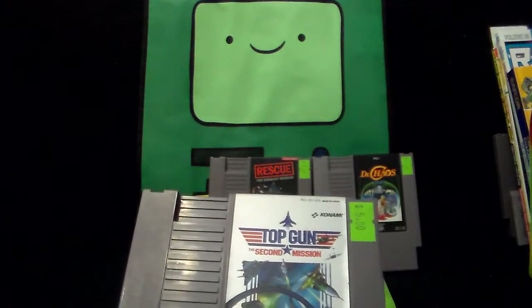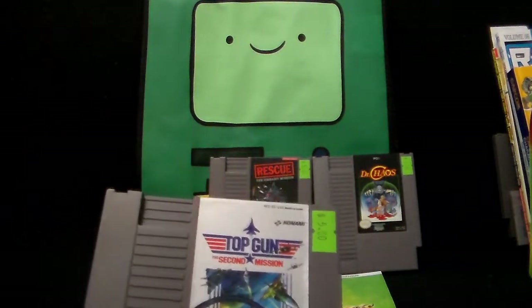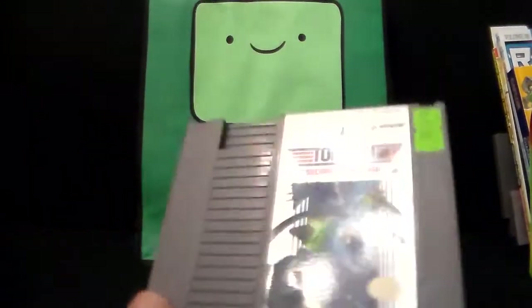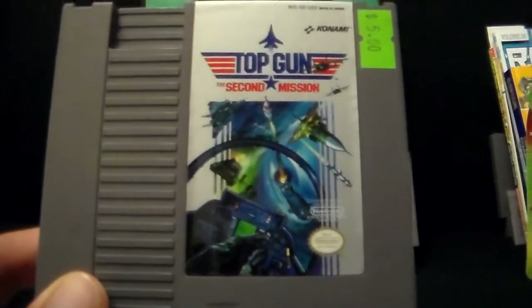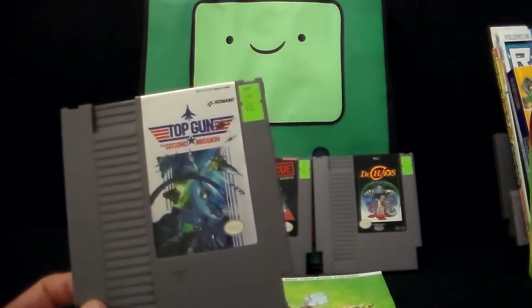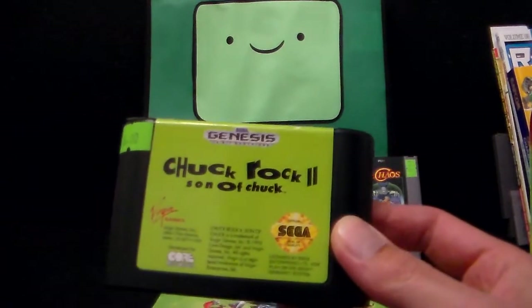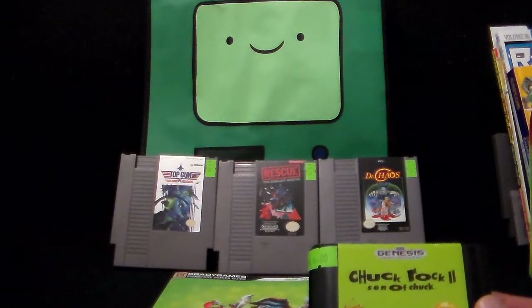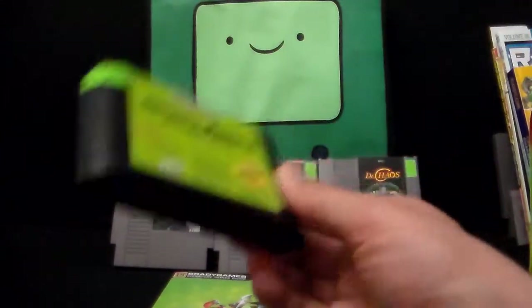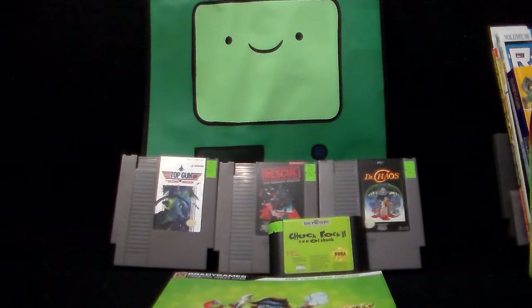Next up, Top Gun: The Second Mission by Konami — a super impulse purchase. I was talking to a guy on Twitter who showed me the original Famicom version and it had pretty cool box art, then I saw it at a store and figured, sure. Angry Video Game Nerd did a video on the original Top Gun and made it look pretty awful, so hopefully this one is better. The last game from this trip was Chuck Rock 2: Son of Chuck for the Genesis. I showed off Chuck Rock 1 last episode, so now I've got both. The art looks very nice — we'll see if it's any good.